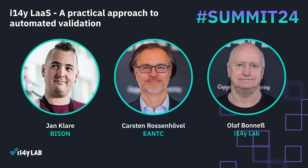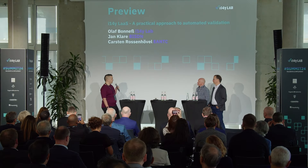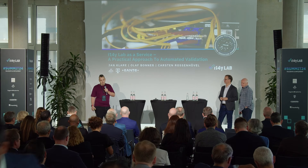Hello everybody. I'm the last thing standing between you and lunch. The talk we want to give today is about the Lab as a Service concept. You've heard a lot about the I14Y in general, what it's good for, certification, and all those things. We wanted to talk about what the underlying thing really is — what is this Lab as a Service and how did it come together.